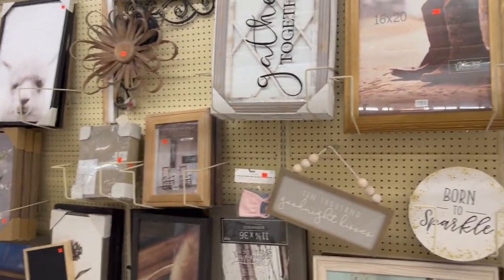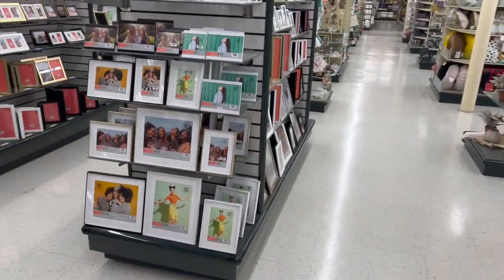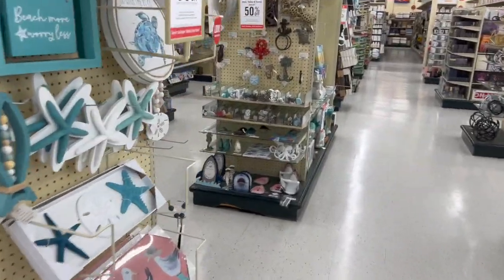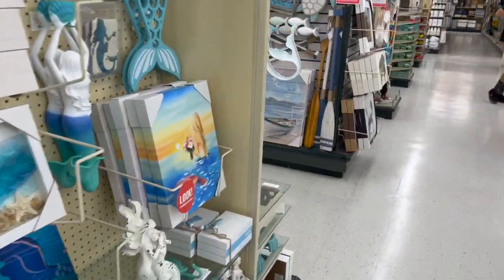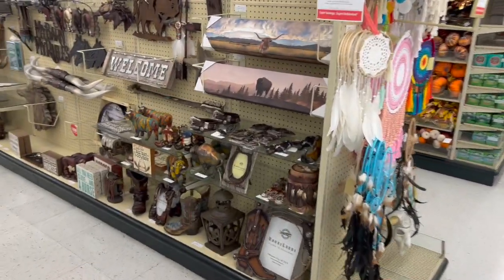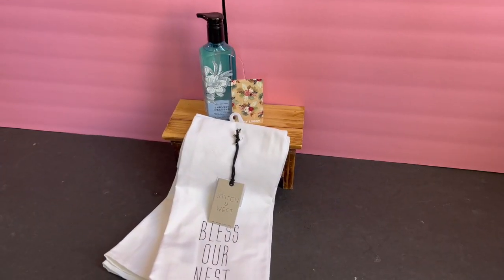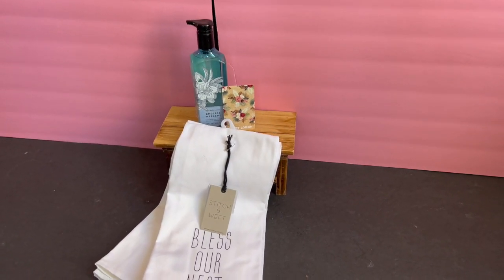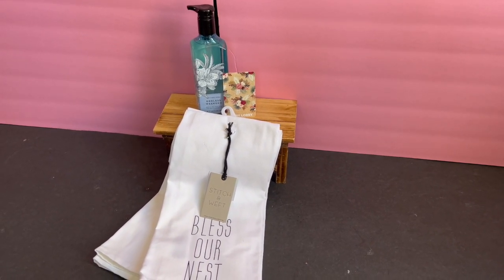That's everything I had time to go over here at Hobby Lobby today. I hope you guys are having a fabulous, blessed day. I know a lot of you don't stick around for the giveaways, and that's okay — I hope you're blessed and have a great weekend. For those of you staying for the giveaway, let's get started! Here is this week's Hobby Lobby gift card and bonus prizes.